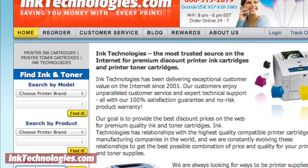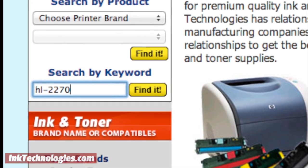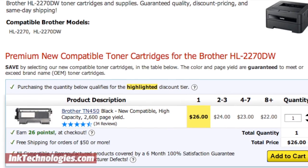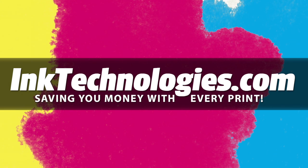If you're unsure what supplies you need, visit our website at inktechnologies.com and enter your model number into the search box. You can then be assured you have the right supplies for your exact model. Be sure to visit inktechnologies.com for all your toner and ink needs, where we can help you save money with every print.